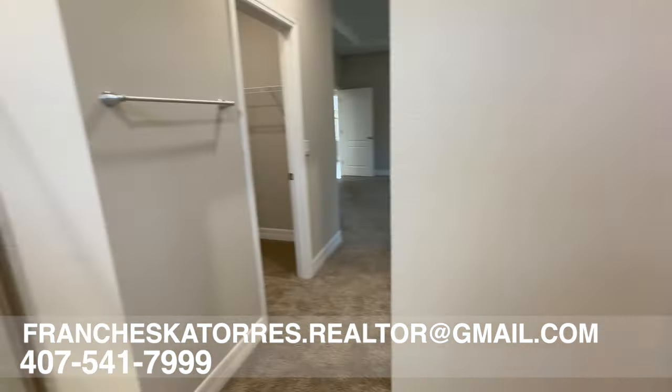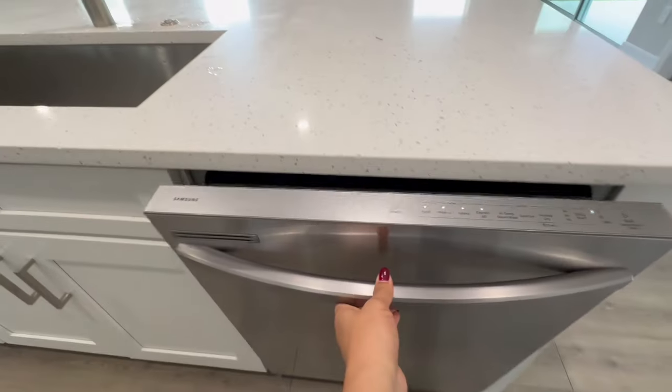Now we're walking into the kitchen, which has plenty of cabinets for storage. You have stainless steel Samsung appliances and beautiful sparkly quartz countertops. The kitchen also features a beautiful backsplash and self-close cabinetry.